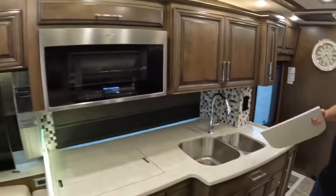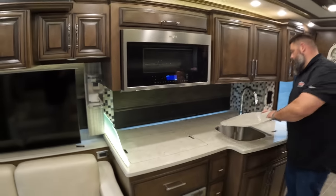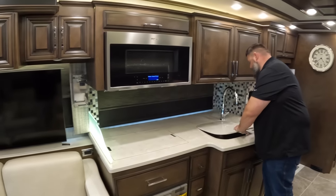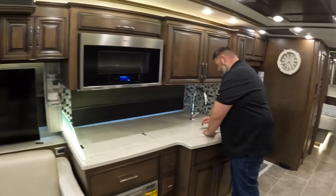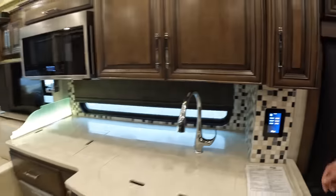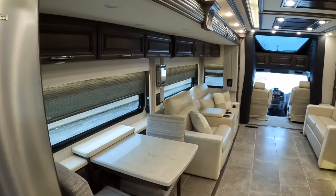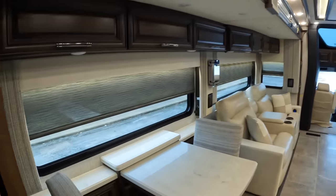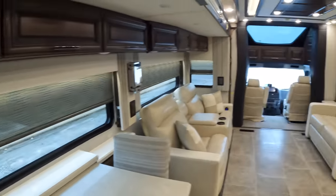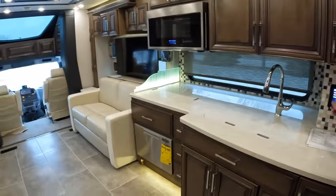The blinds are closed right now, but that big kitchen window adds so much light to the coach and opens it up. If you want to open all the day and night shades, you go to your home screen, go to systems, hit shades — right now they're all down. You can open all day/night shades at once or go around and individually do each one.